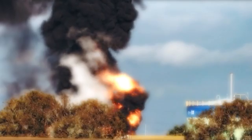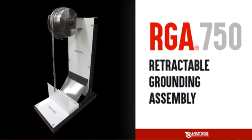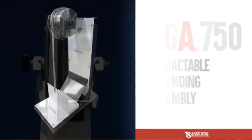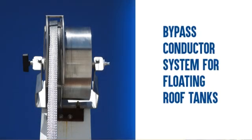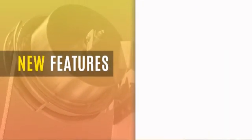So how can we prevent this? Introducing Lightning Eliminator's Retractable Grounding Assembly 750 — our third generation, newly patented bypass conductor system for floating roof tanks. Here are just a few of the new and improved design features of the RGA 750.